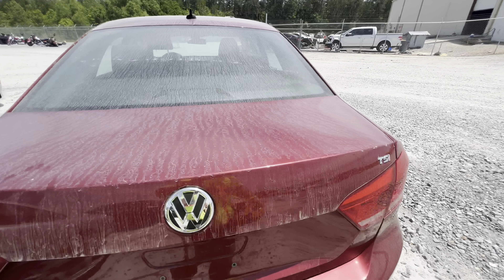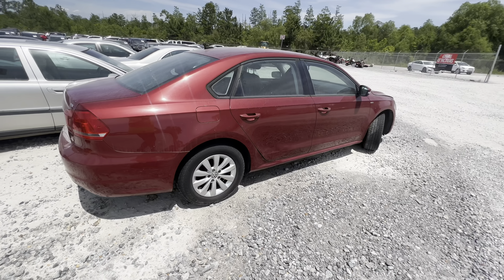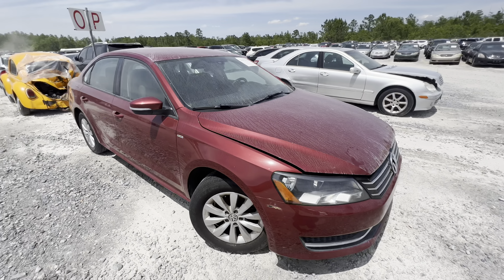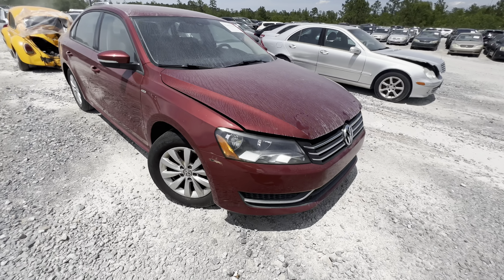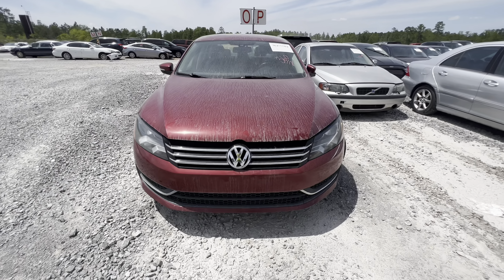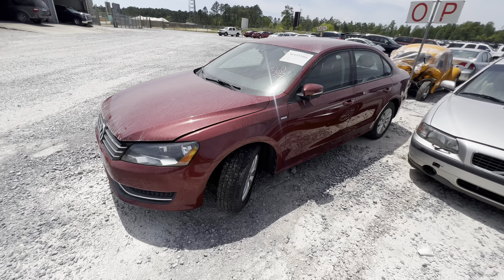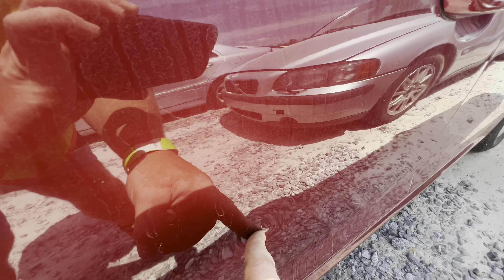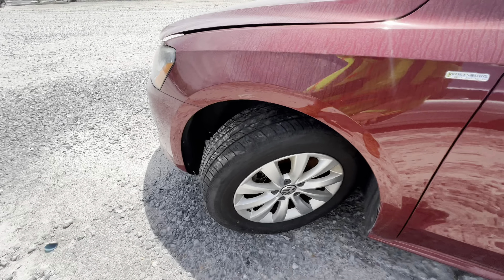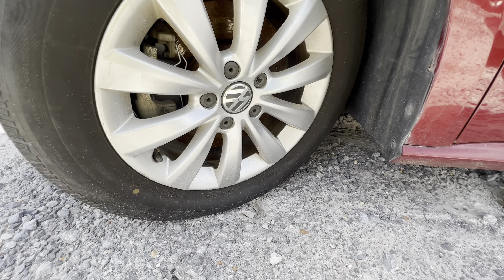Here at the Gulf Coast Mississippi yard they do allow you to try to start the cars, unlike the Pensacola yard. Hopefully we can get this thing to start because otherwise we're going by the 10-second video they provide online, which is tough to judge mechanically. Quick walk-around: it does have a nice ding and dent here, and another small one.